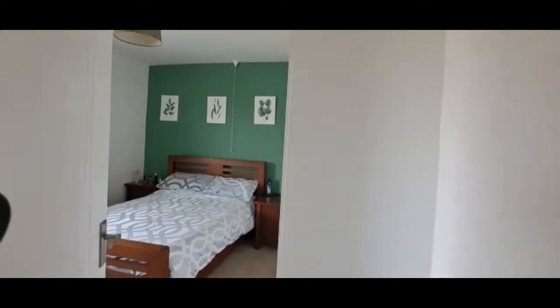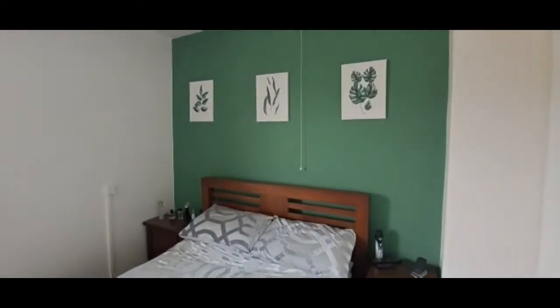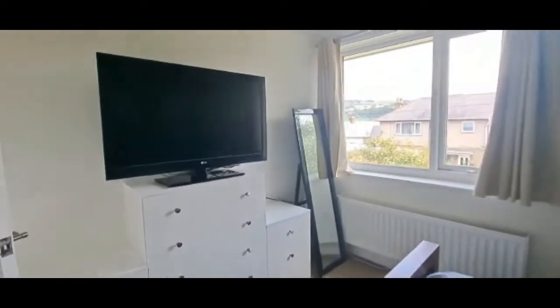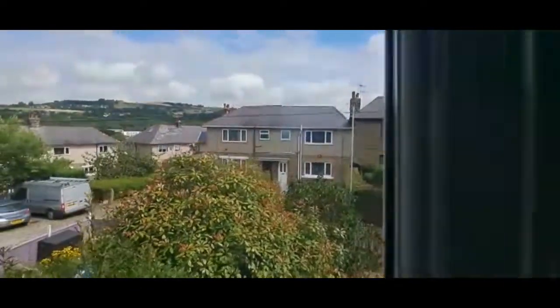This is bedroom one — a double room with fitted drawers and a range of fitted wardrobes.